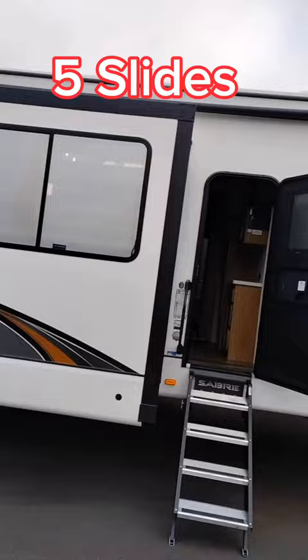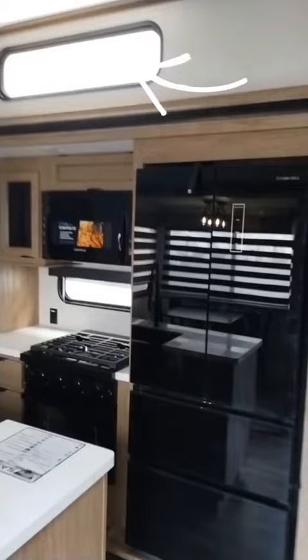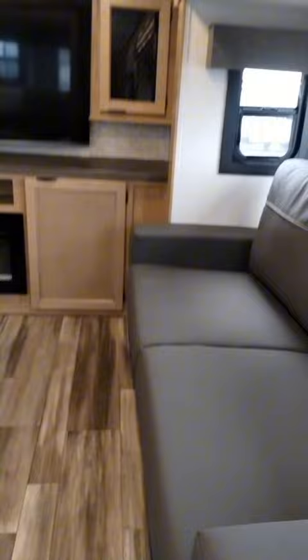Inside we go. Beautiful kitchen. Double door plus a bottom two freezer doors. Big open spaces. Down in the kitchen, after the front living room.